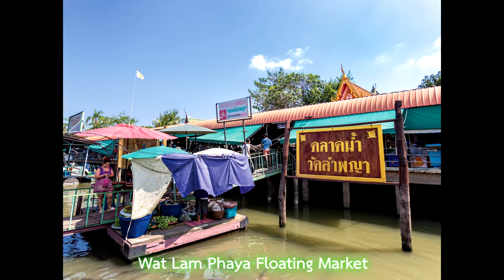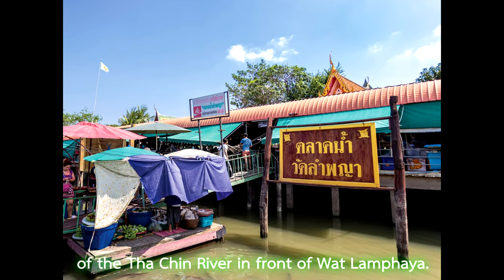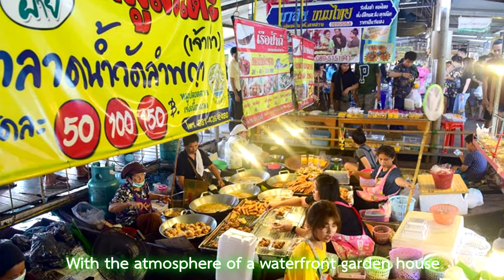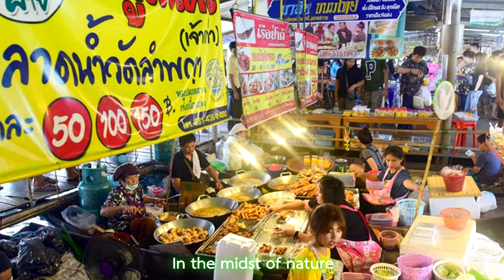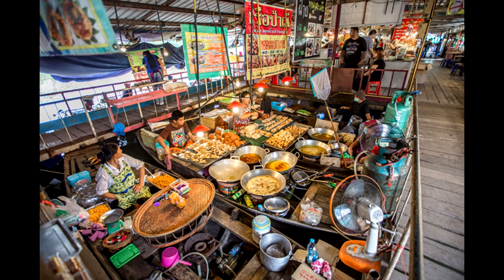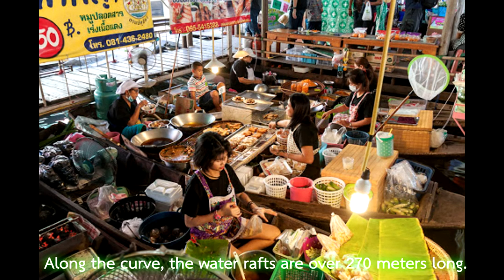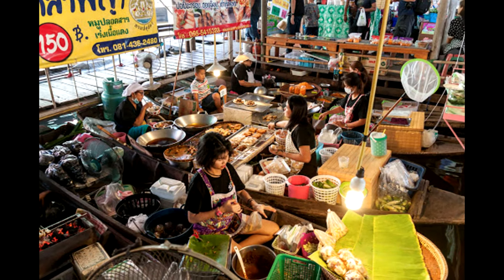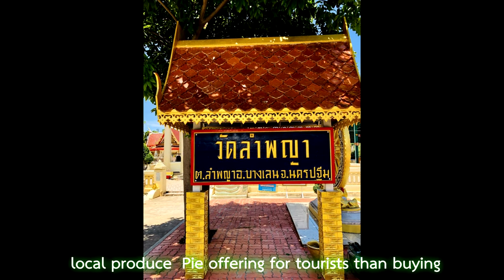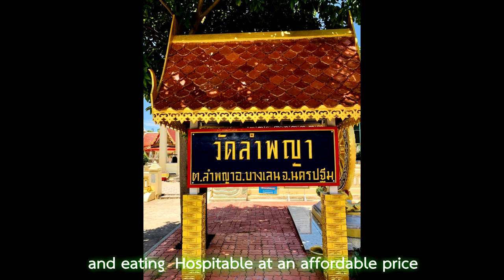Wat Rampaya Floating Market is a market on the bank of the Jin River in front of Rampaya Temple. It is another tourist attraction suitable for those who admire the atmosphere of a waterfront garden house in the midst of nature. The market offers both savory and sweet dishes. There are 15 rafts available to tourists along the coast, with water rafts over 270 meters long. Each raft has a small gondola bringing sweet and savory food at an affordable price.